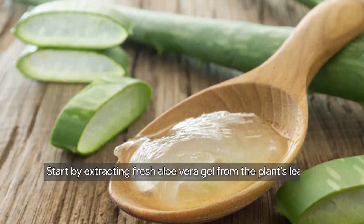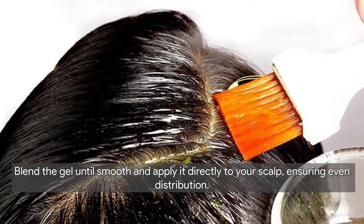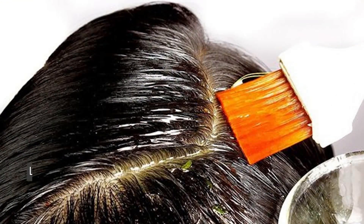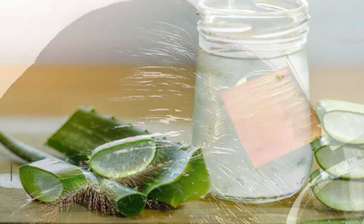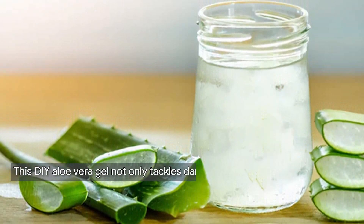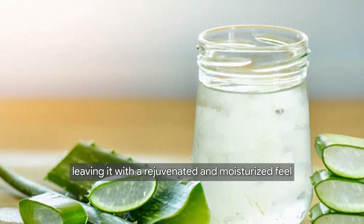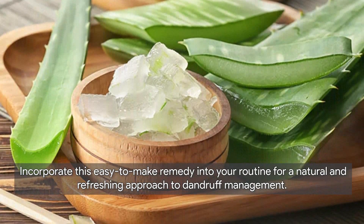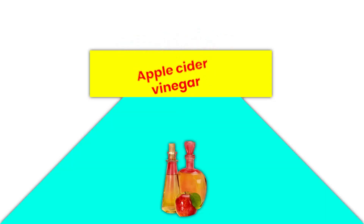Creating your own aloe vera gel at home is a simple yet potent solution for dandruff. Start by extracting fresh aloe vera gel from the plant's leaves, blend the gel until smooth, and apply it directly to your scalp ensuring even distribution. Leave it on for about 30 minutes before rinsing with a mild shampoo. This DIY aloe vera gel not only tackles dandruff but also nourishes your hair, leaving it with a rejuvenated and moisturized feel.